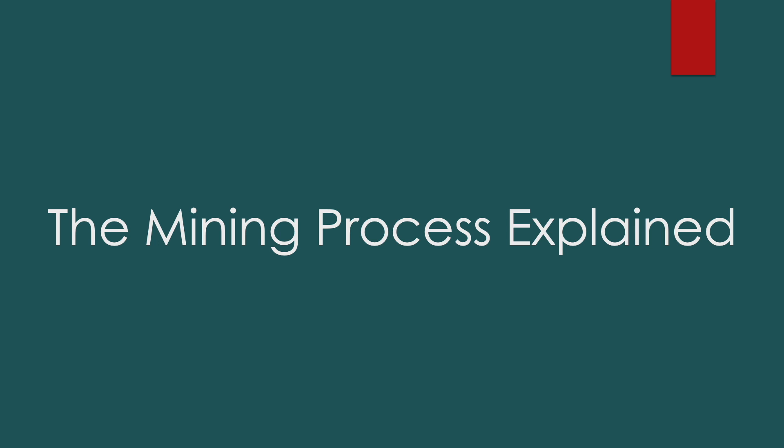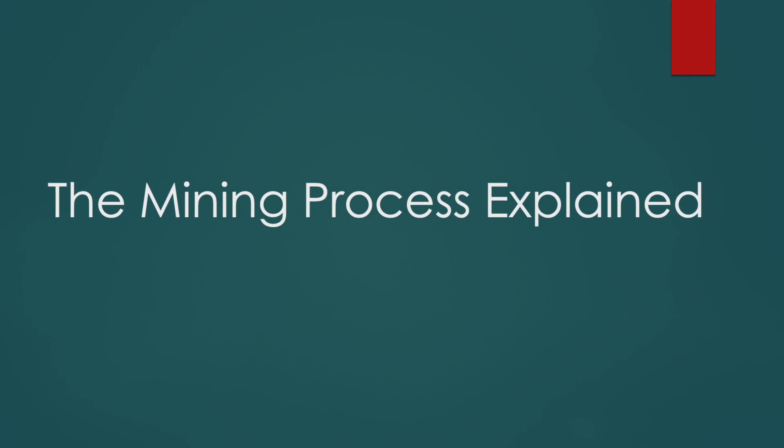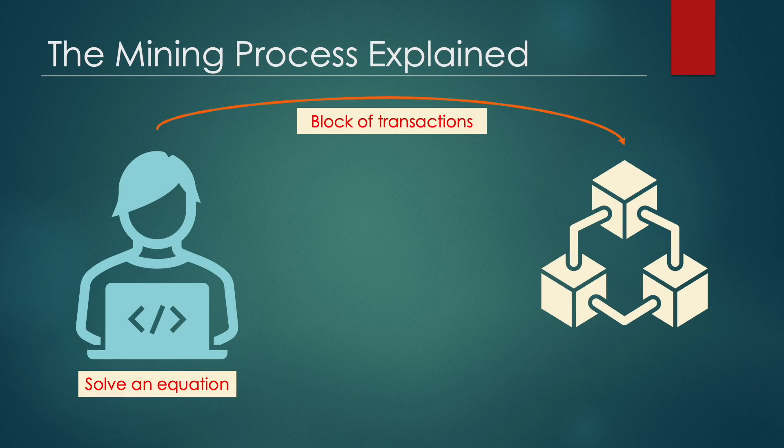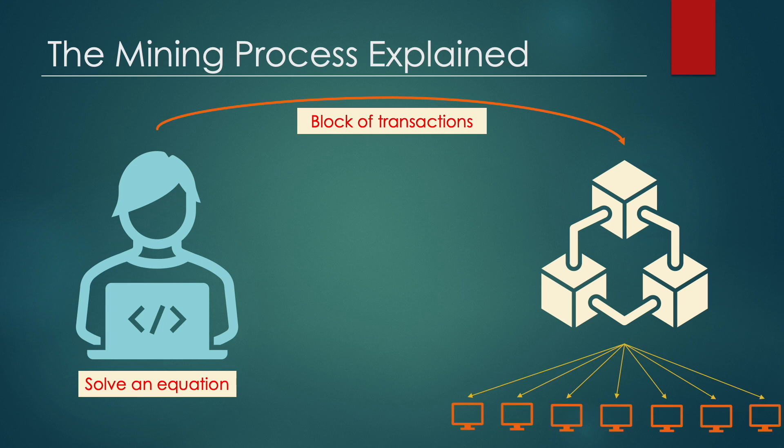Now let's take a look at a more detailed explanation of the Bitcoin mining process. When your computer solves an equation, it determines which pending transactions will be inserted in the next block of transactions in the blockchain. The block of transactions you created, along with the solution, is sent to the entire network so other nodes, or computers in the network, can validate it. Each node validates your solution and keeps a copy of the Bitcoin ledger including the transactions you chose to include in the block.